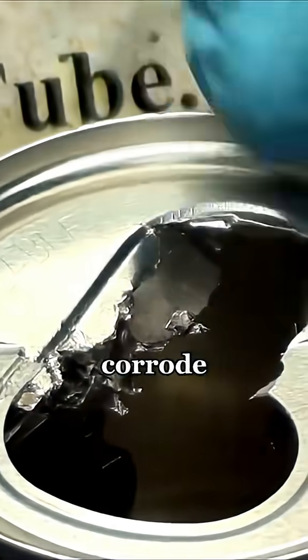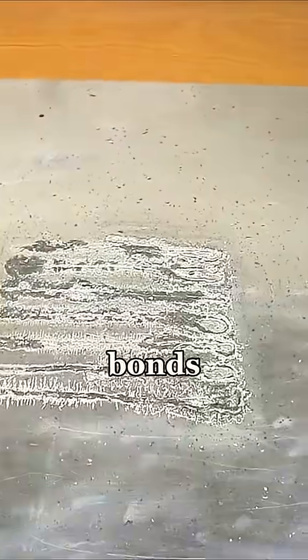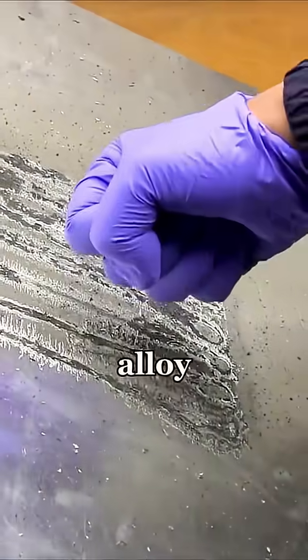But it doesn't chemically corrode metal. Instead, it bonds with the metal to form a weak alloy, destroying its structure and making it super brittle.